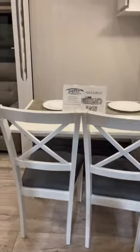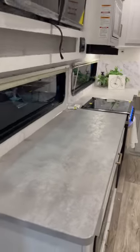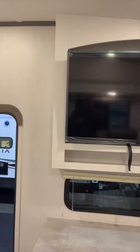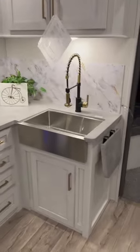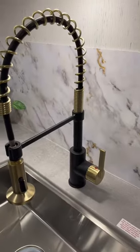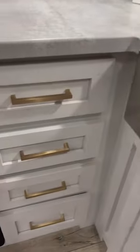Great design for the floors and check out the countertop space you have in this 5th wheel. Right above, you do have your television, and this is probably the nicest kitchen I've ever seen out of any 5th wheel at this price point. I love the gold fixtures everywhere.